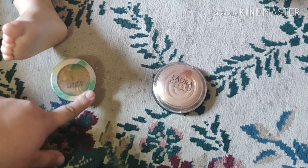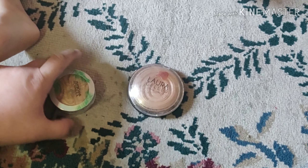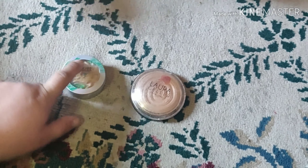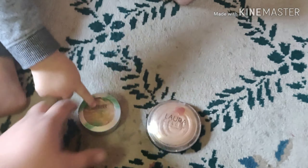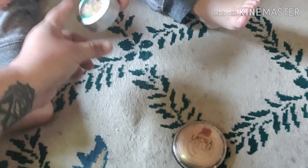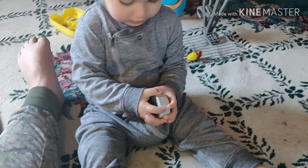Let's see what we're going to do next. We have the Butter Highlighter from Physician Formula, and we have Lauren Geller's Highlighter. Junior, which one do you want? That one? Good job, buddy.